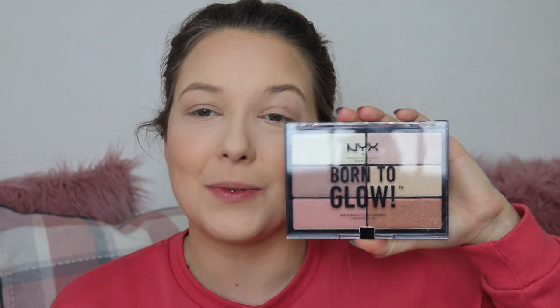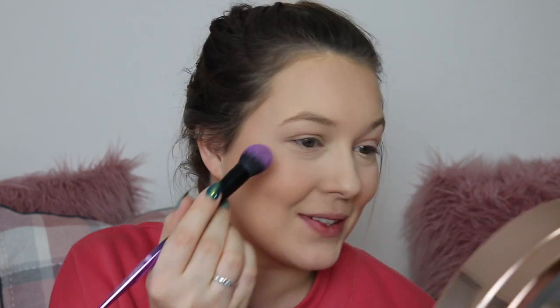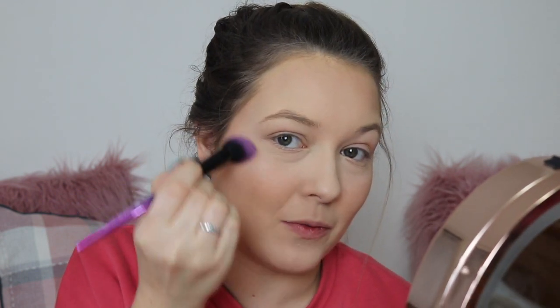For highlight I've been obsessed with the NYX Born to Glow palette. I love going in with the rose gold pinky shade and popping it onto my cheekbones, linking it to the bottom of my eyebrow in a small C shape. I use a Brushworks HD brush — I absolutely love it for highlight, it's the perfect shape and density. I also put it down the centre of my nose and on the end of my nose, which some people don't like but I love it, and then I dust it over the cupid's bow.